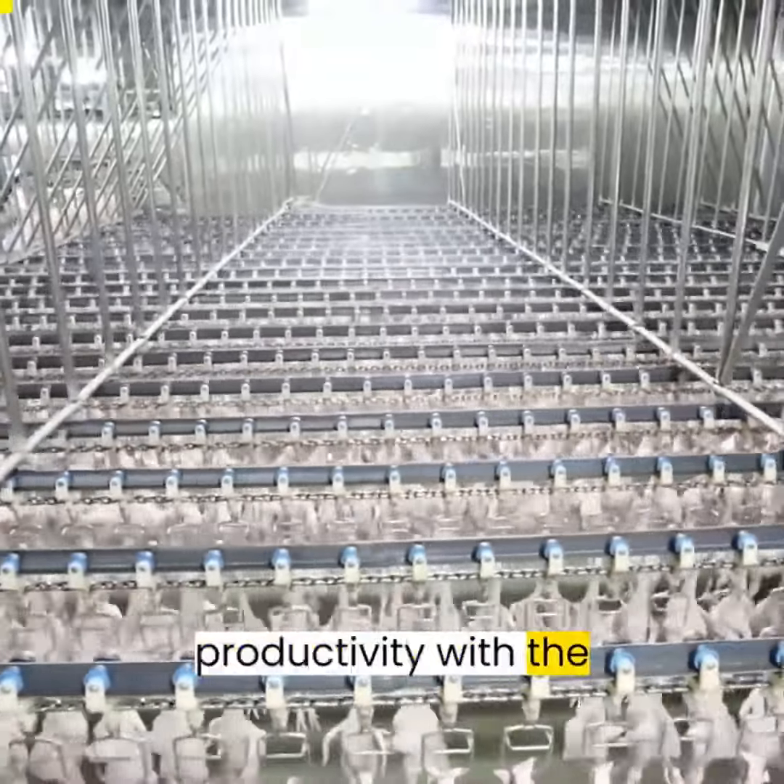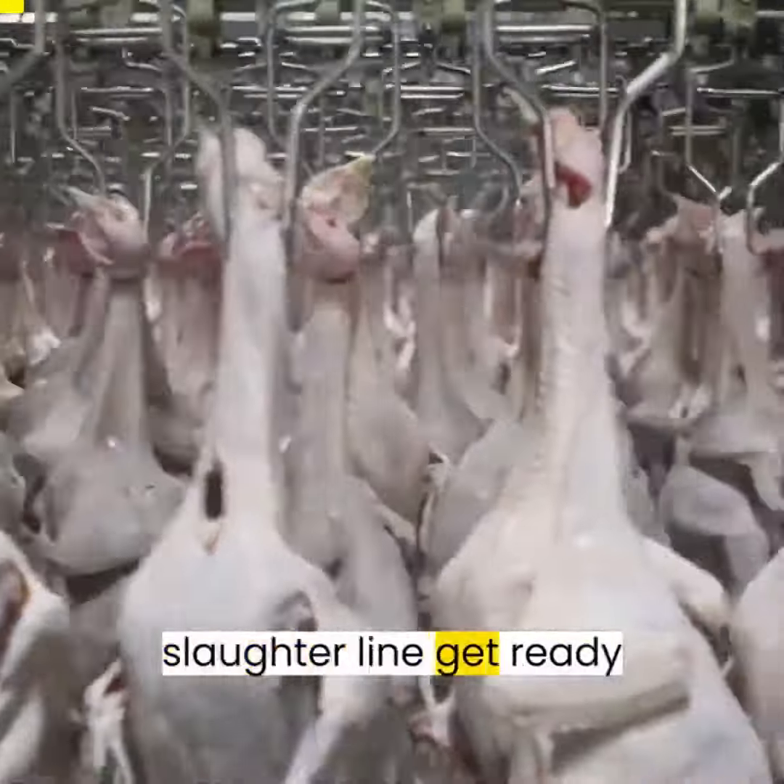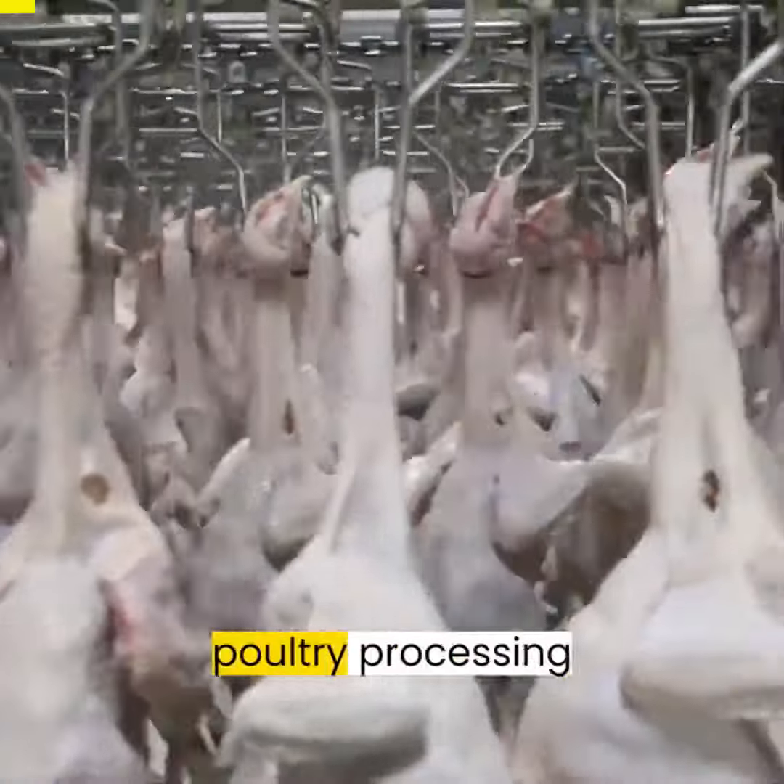Aroosk — unlock unparalleled productivity with the Aroosk complete poultry slaughter line. Get ready to revolutionize your poultry processing operations.